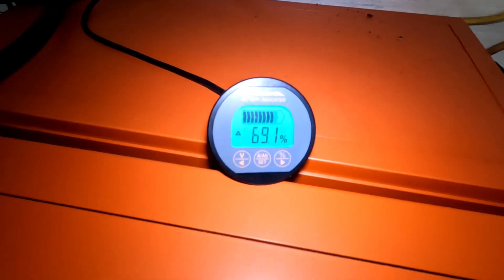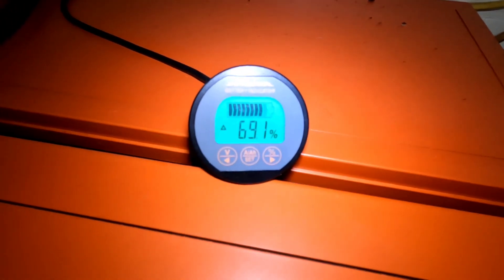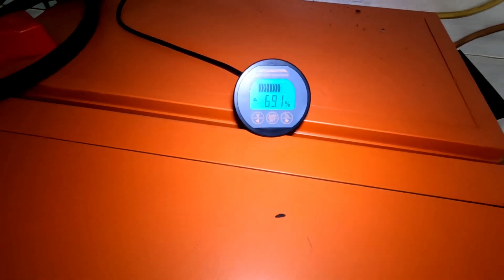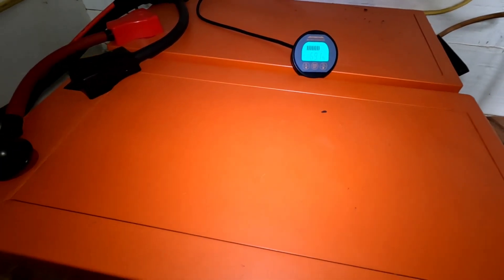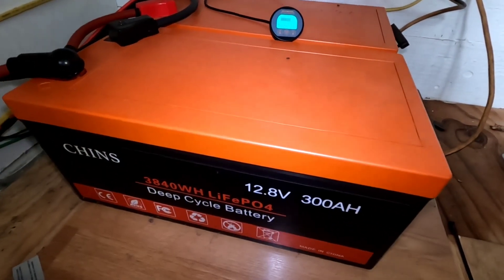Today's a rainy day — they're sitting at 69 percent full and charging. Based on what's coming in on the panels, it's probably going to get up into the 70-some percentile of charge today, which is absolutely fine. This is running the entire house.